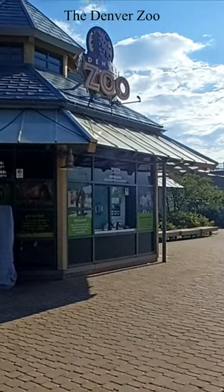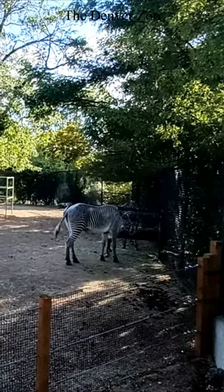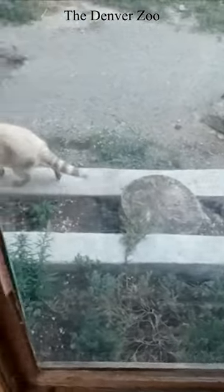Last year we were fortunate enough to take a trip to the Denver Zoo, and we wanted to share it with you now that summer is just about here. Opened in 1896 and home to over 3,500 different species of animals, the Denver Zoo offers a lot to do.